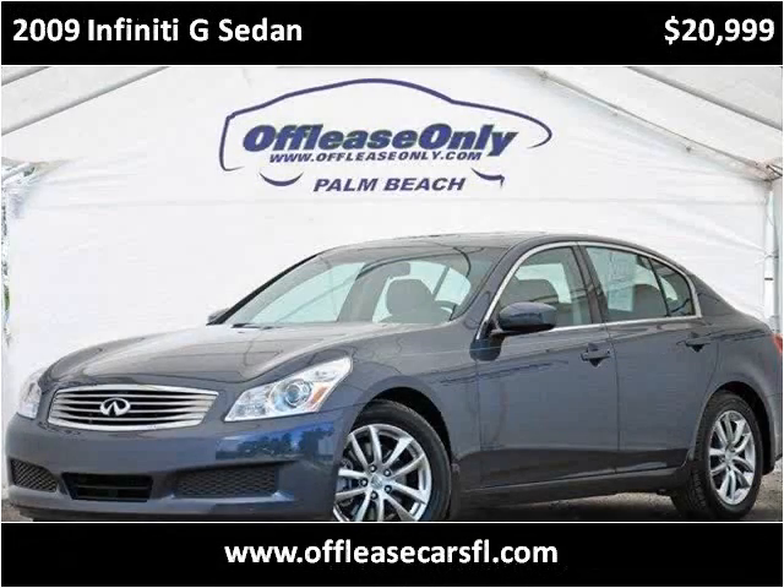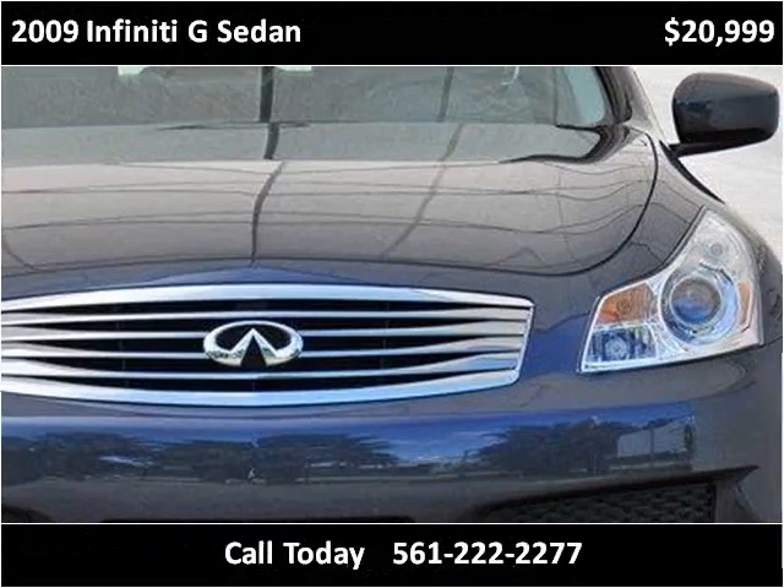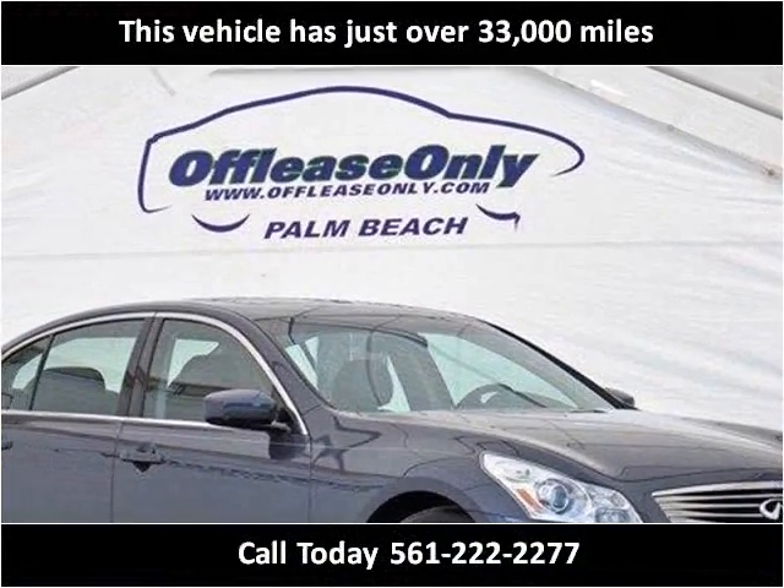This 2009 Infiniti G Sedan is available from off-lease only. This vehicle has just over 33,000 miles.